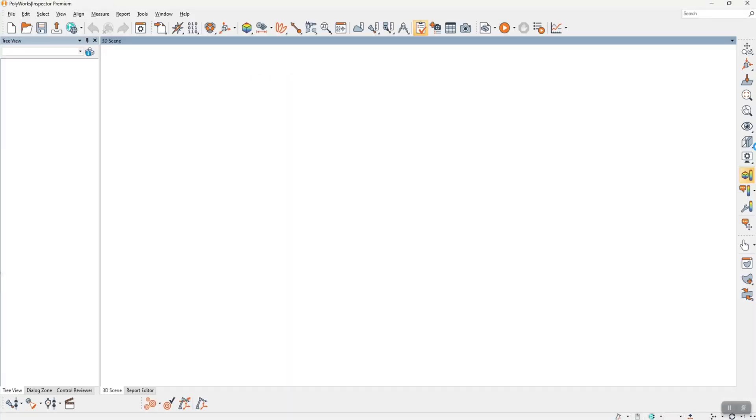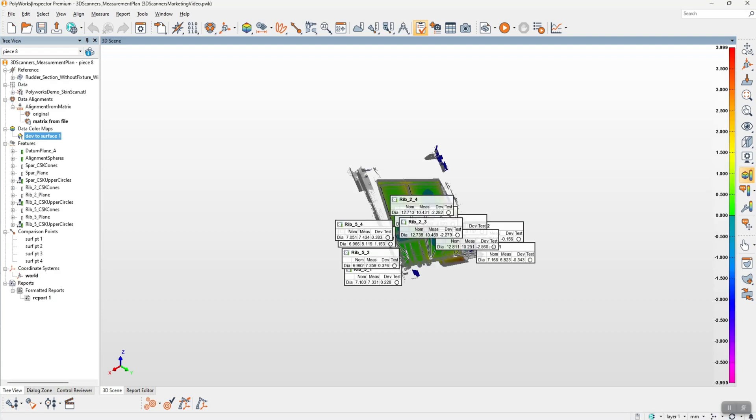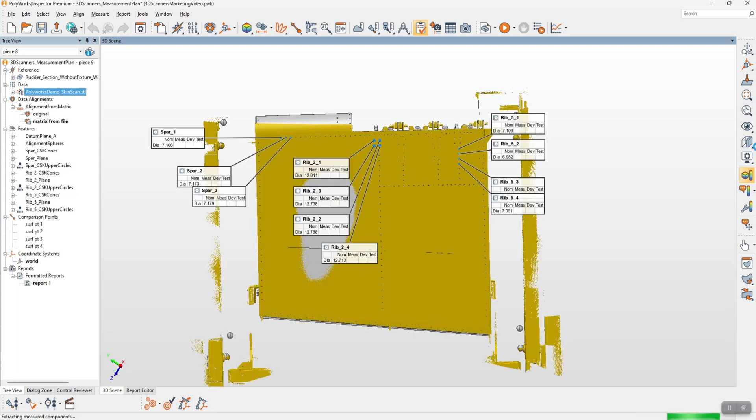What we can see now is Polyworks has been opened up automatically. It's going to open up the Inspector, then open up the Inspector project I described earlier with the predefined measurement plan. It's going to delete the previous data, alignments, and everything we don't want, then pull in the data we've just captured, do its alignment, and extract all of that data — so we can see how far from nominal we are and how good a process we're doing.